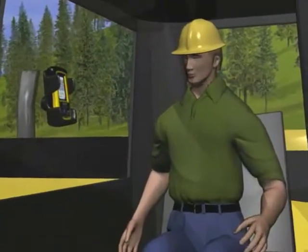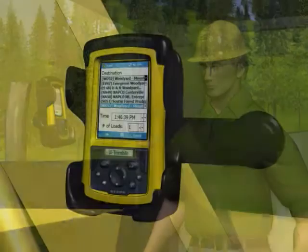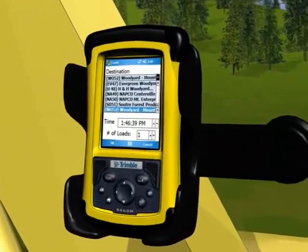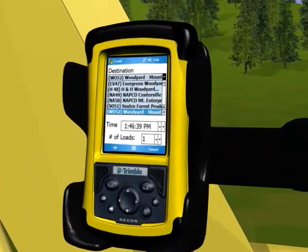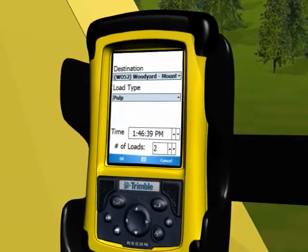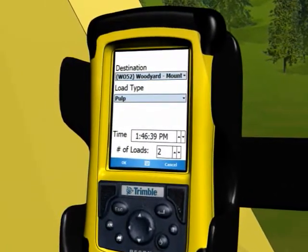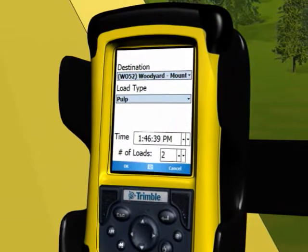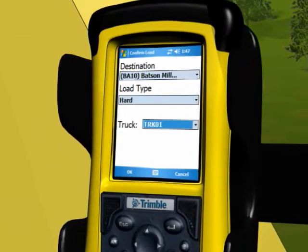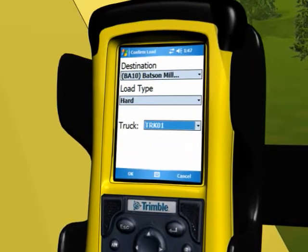Here's what the Blue Ox system lets a loader operator see and do. The operator starts by using an onboard rugged handheld computer to enter information about available loads. Using that info, the Blue Ox system helps schedule trucks for loading based on who's available, staggering arrival times to avoid bottlenecks. When a truck rolls up, the handheld shows the loader operator exactly what load goes on it.